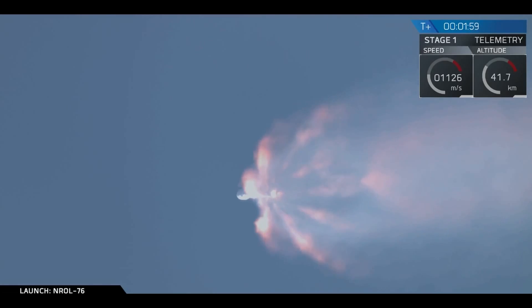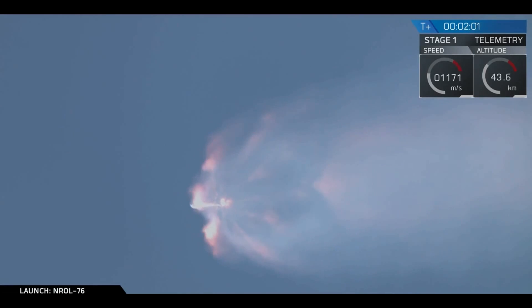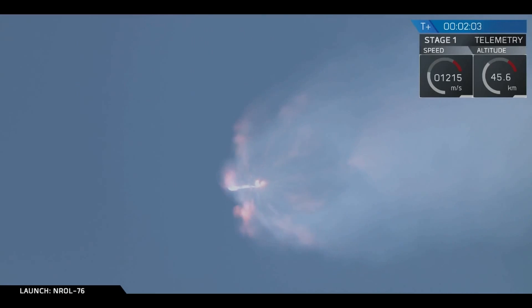Coming up in about 20 seconds, we'll have main engine cutoff, MECO-1. That's where all nine Merlin engines of that first stage will shut down, and we'll see stage separation. Stage separation will be actuated by four pneumatic actuators on the first stage.